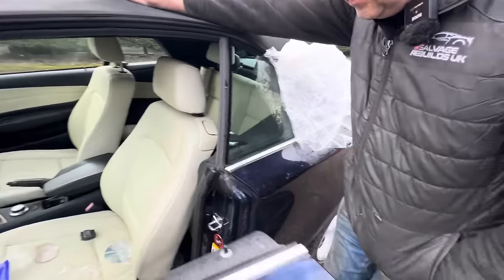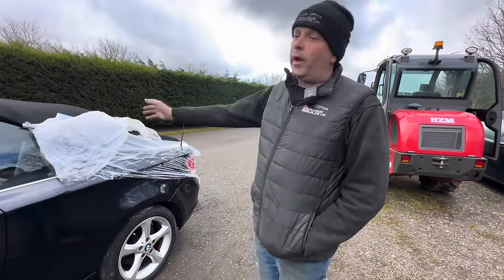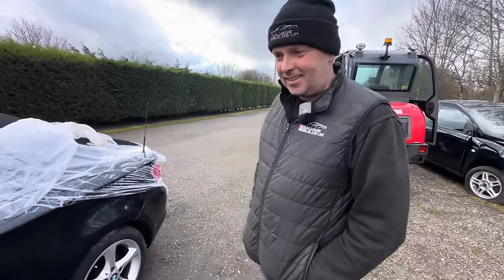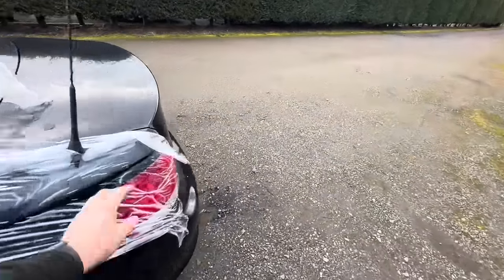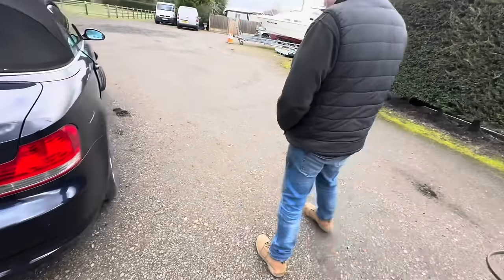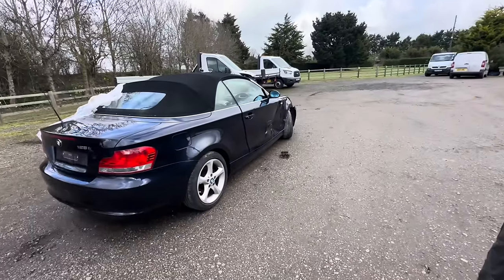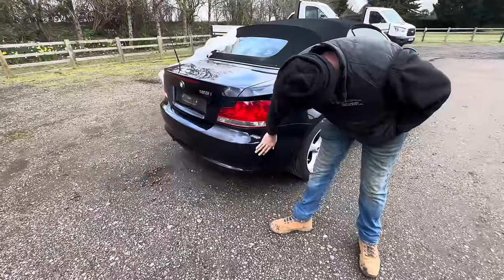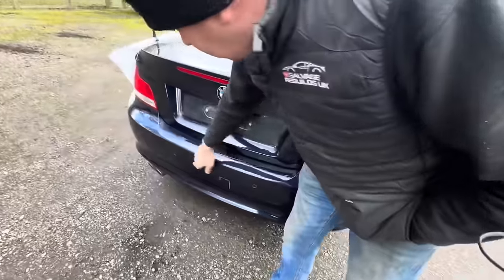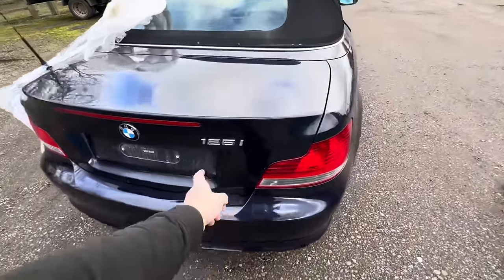That's a bit disappointing, really. Very disappointing. But I suppose all you can do Rob is look at it as you've got all that extra damage for no extra money. It's part of the game I suppose. Is there any honest people in the salvage industry left, Rob? There was no mention of this scuff either. I don't know if this has occurred after it's been imaged. The airbag thing certainly hasn't.